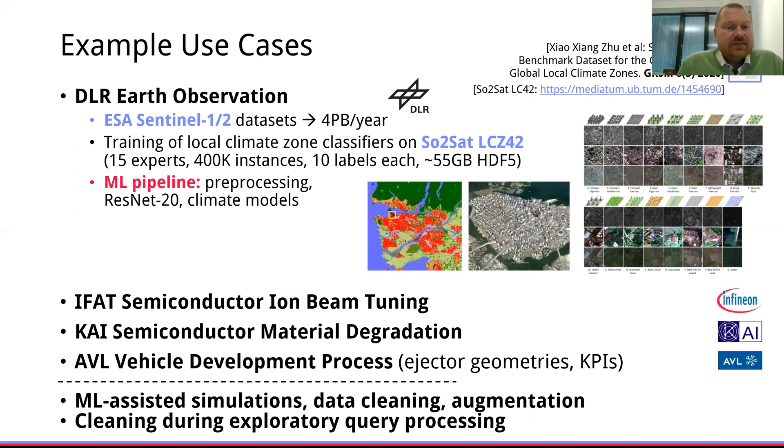Additional use cases include semiconductor manufacturing and vehicle development, but in general we see a wide variety of different use cases that rely on ML-assisted simulations, data cleaning augmentation, but also interwoven exploratory query processing and data cleaning.